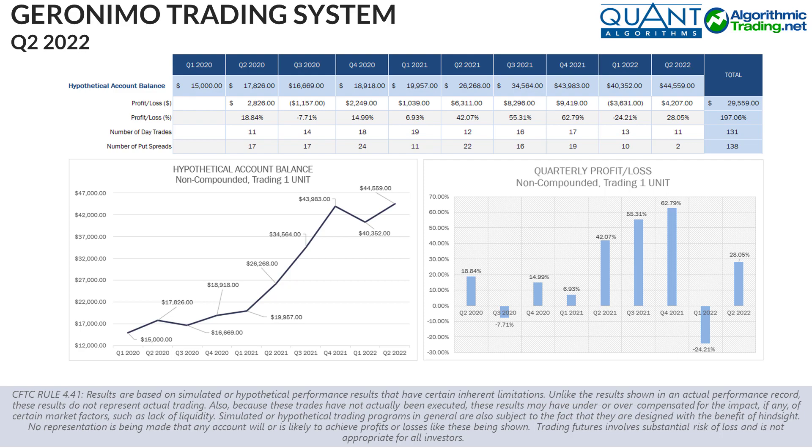Similar to the previous quarter, we had fewer day trades and significantly fewer bullish put spreads. This is actually a good thing given the market sell-off. In other words, had we placed more put spreads, our gains would have probably been lower or we might have actually seen losses for this quarter.